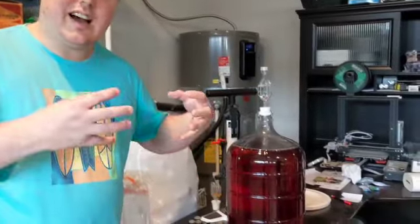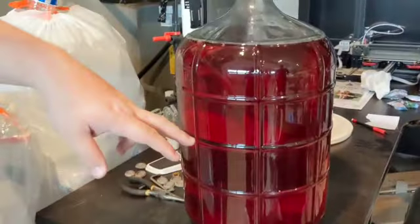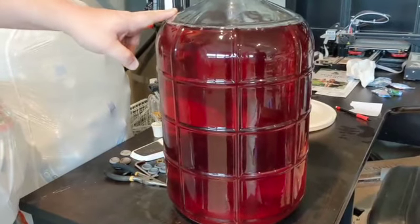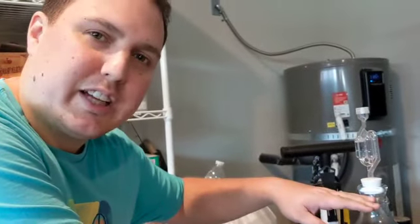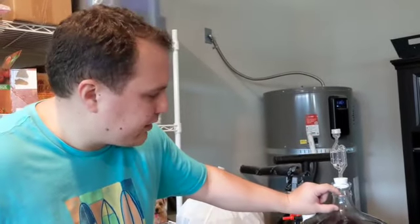I used a mead yeast and let it ferment for about two months. I racked it once to get it off most of the lees. The lees are when the yeast die and fall to the bottom. The next time I rack it I'll take it off the lees — there are a couple pieces of fruit still floating around. For all of you brewing experts out there, yes I realize I have too much air at the top. The next time I rack it I'm planning to add some marbles to fill up that space, so I'll just have a little bit of air left — I'm going to do that next weekend.